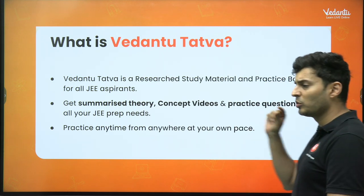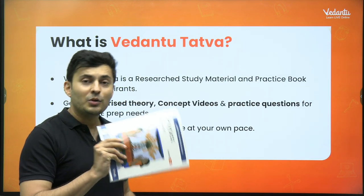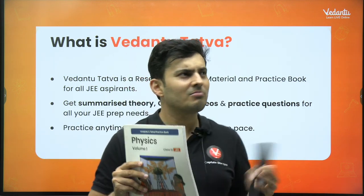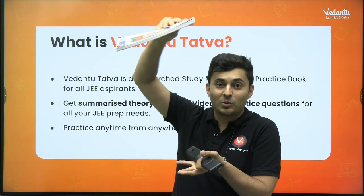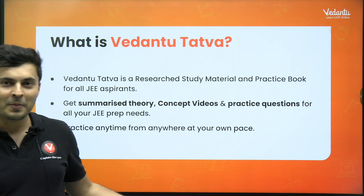The best part is these books are very small — they look something like this. You get a set of books, which means today if you feel like practicing, let's say Newton's laws, you can just take only that particular chapter book and practice it. You don't have to carry a huge, heavy book.